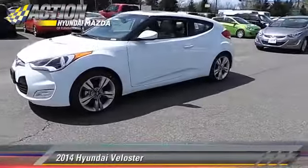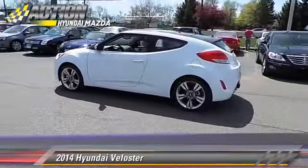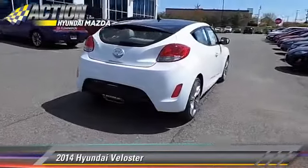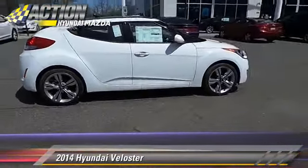Powered by a 1.6-liter four-cylinder engine with a six-speed manual transmission, this vehicle is well-equipped. This Hyundai features powered door locks, power steering, and rear spoiler.